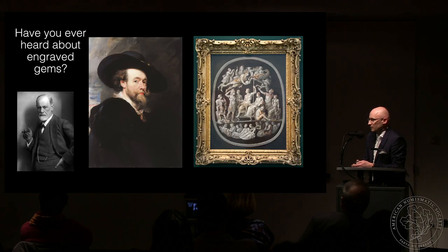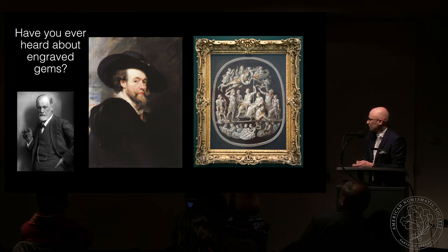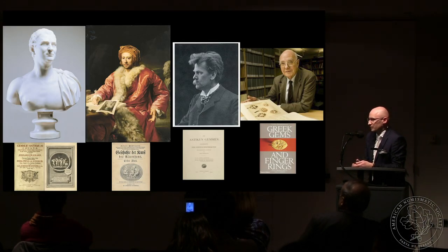Catherine the Great was crazy about gems — she collected thousands of them. Gems were also very inspirational to modern artists. Here you can see Peter Paul Rubens's painting inspired by the Great Cameo of France, which hangs in the Ashmolean Museum in Oxford. Sigmund Freud also collected gems and was inspired by them. The third thing related to gems is that they contributed a lot to the development of archaeology as a scientific discipline. Here you can see Philippe von Stosch, who published an important work in 1724 on ancient signed gems.